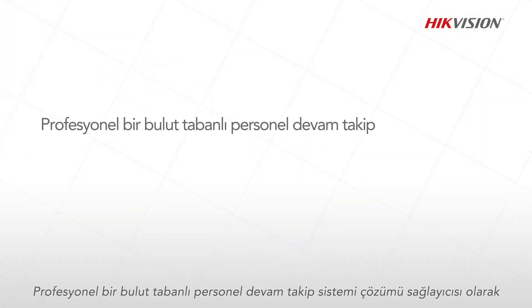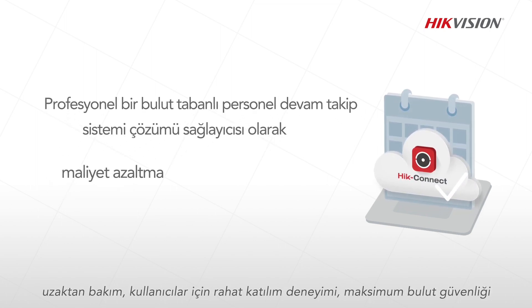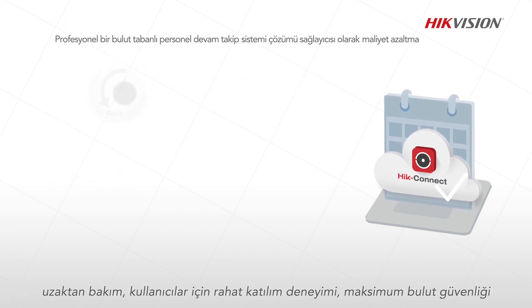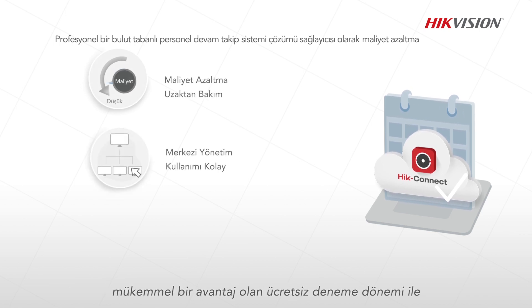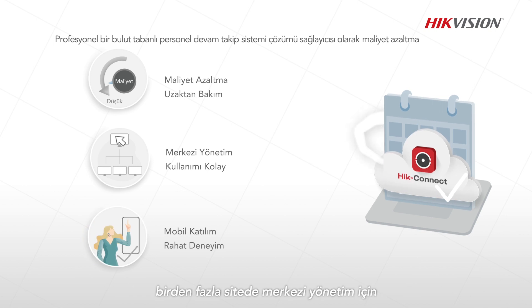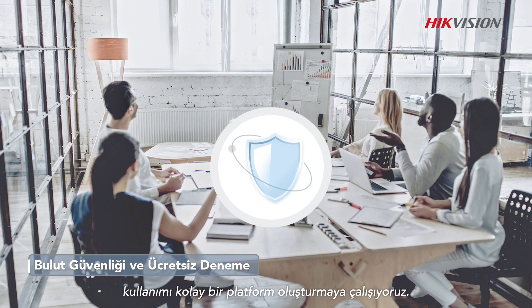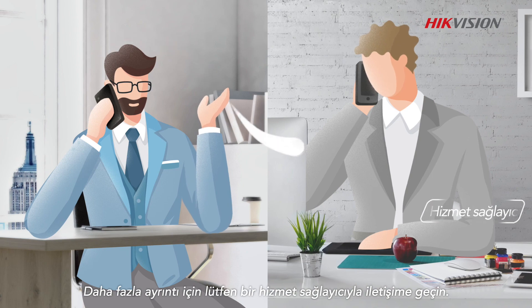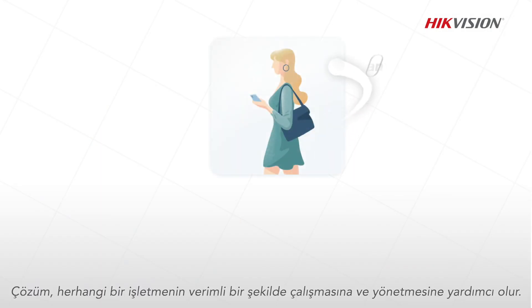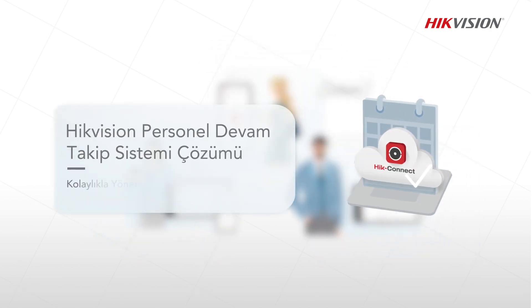As a professional cloud-based attendance solution provider, we endeavor to create an easy-to-operate platform for centralized management across multiple sites, featuring cost reduction, remote maintenance, a comfortable attendance experience for users, maximum cloud security, and a free trial period — excellent for small and medium-sized enterprises. Please contact a service provider for more details. The solution helps any business operate and manage efficiently. Manage with ease. Anytime. Anywhere.